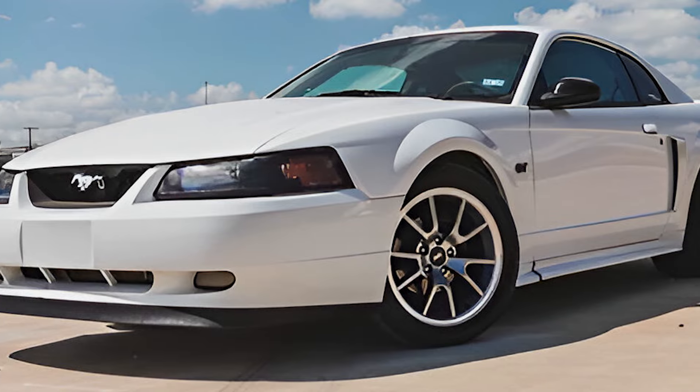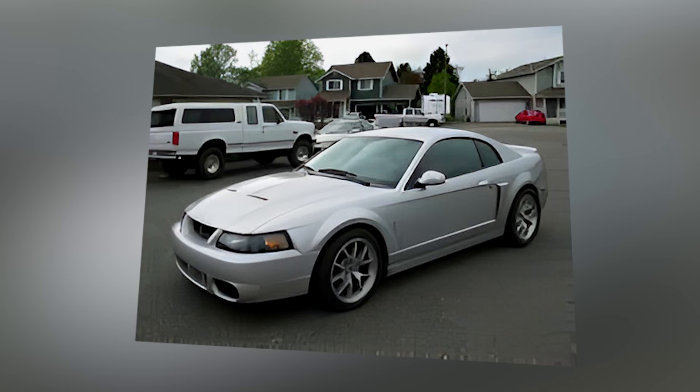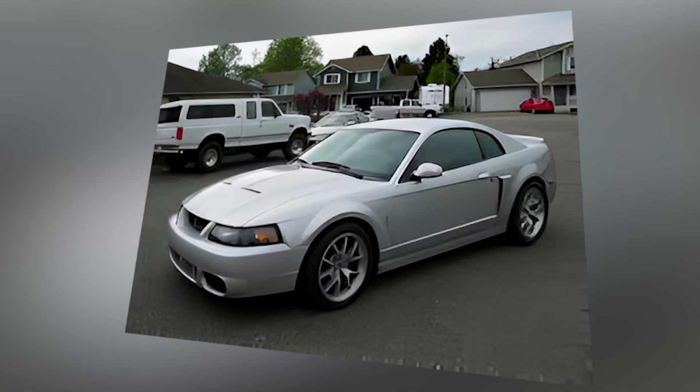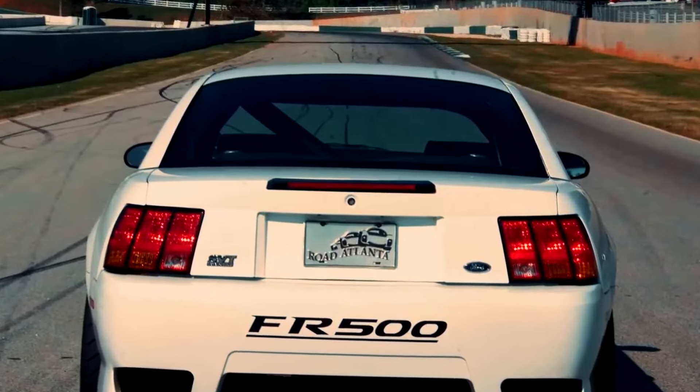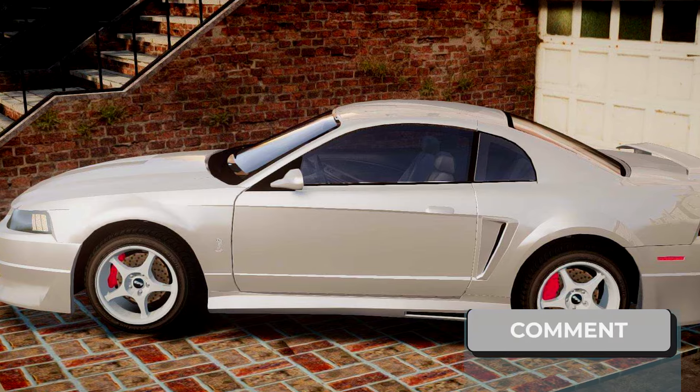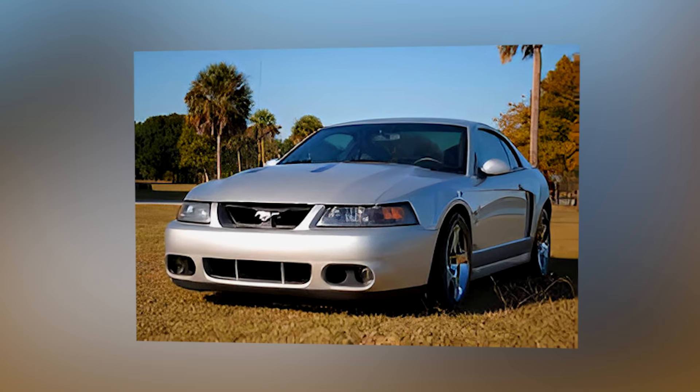And that's it for our top 5 rarest, most insane Mustangs ever. These untamed beasts are a testament to pushing boundaries and raw muscle car power. What was your favorite? Did one leave you wanting to trade in your keys for a fire-breathing unicorn? Let us know in the comments below, and if you dug this Mustang madness, smash that like button and subscribe for more epic car content.